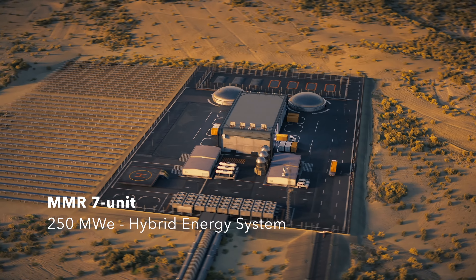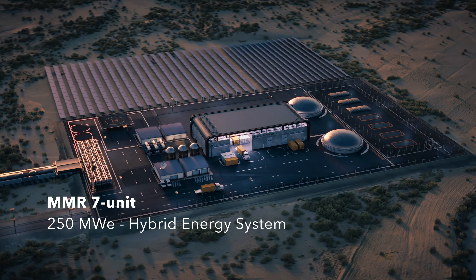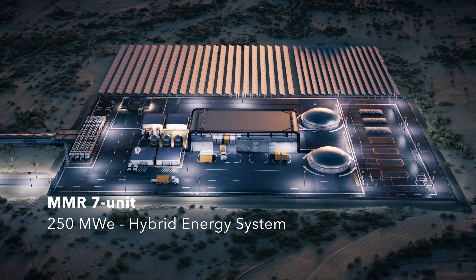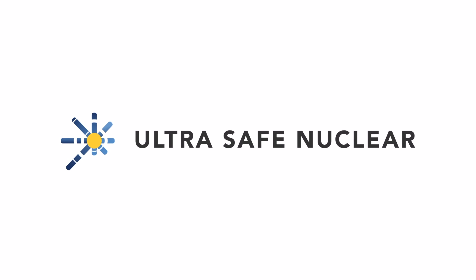The objectives are clear. The tools are here. The choice is yours. Customer commitments are needed to achieve your deployment timelines. Reliable zero-carbon energy anywhere.